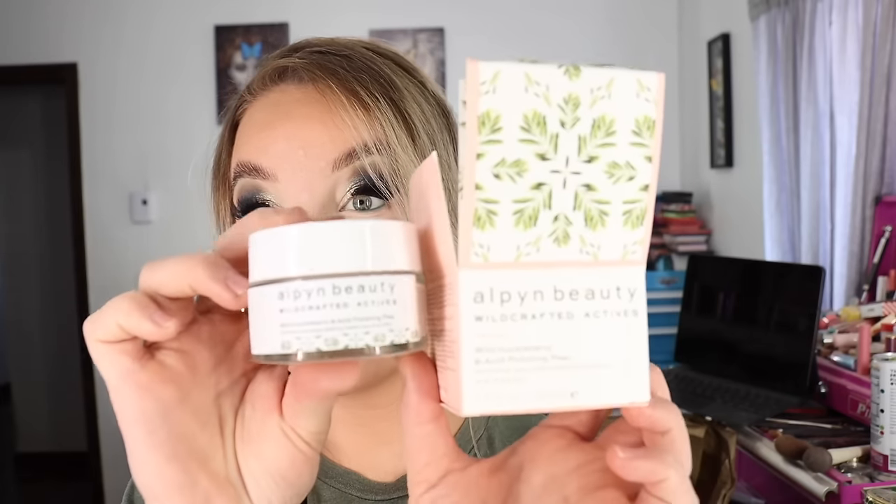I also got the Wild Huckleberry 8 Acid Polishing Peel. This is a 1.7 fluid ounce, 50 milliliter jar as well. I used up the one they sent me in PR a while back and I also got the one without the little exfoliating beads in it — that's the one I'm using right now and it's almost done, so I haven't opened this one just yet. When I compare this one to the one without the polishing bits, the base formulation is very similar in both masks — it's just that this one has got those little scrubby bits and I really enjoy doing the scrubby exfoliation polishing of the skin. They originally sent this to me and I liked it so much that I got it again.